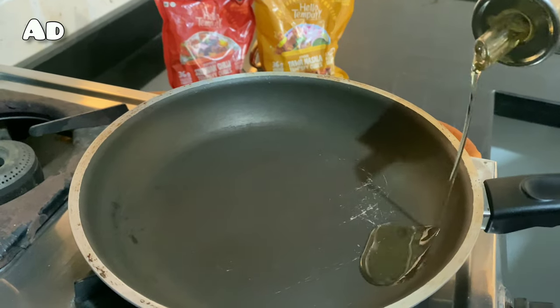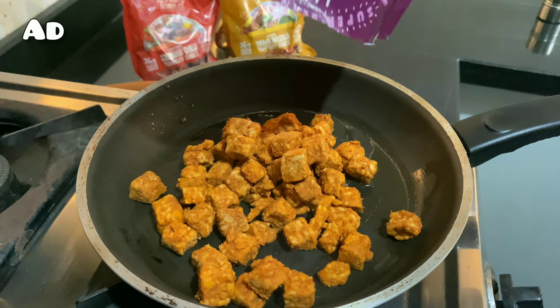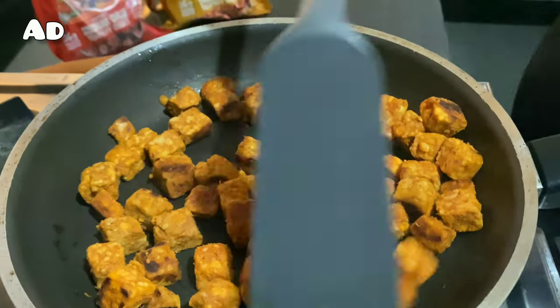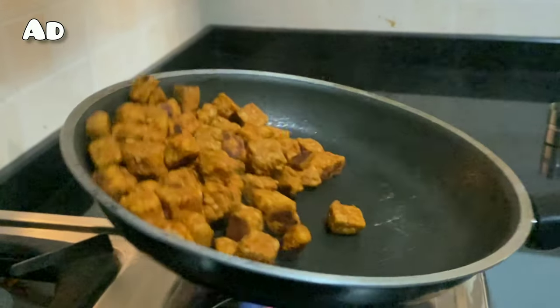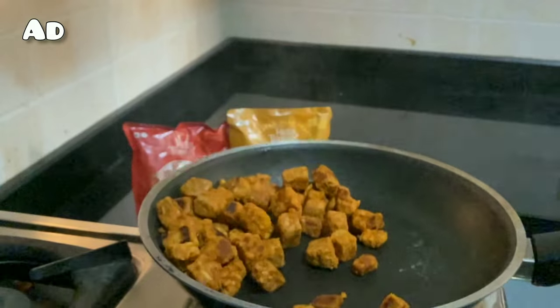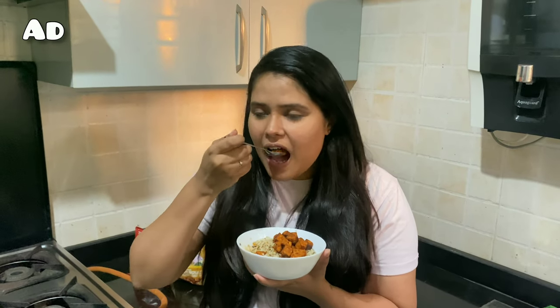I'm going to try their spicy peri peri tempeh cubes now. Heat the pan, add some oil, allow the oil to heat, and then add the tempeh. Cook it for six to eight minutes and your tempeh is ready to eat. Tempeh absorbs flavors really well — it soaks in all the spices and you can use it as cubes, or you can chop them or mash them like potato. It's very versatile. Let me try how it tastes. It tastes pretty good! It's a good fry choice. You guys can add this in your salad, in your wraps, or however you want — it's very versatile.